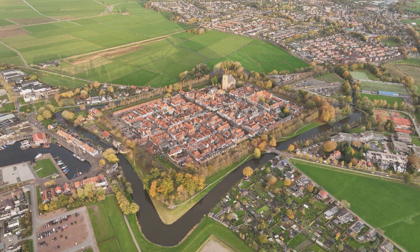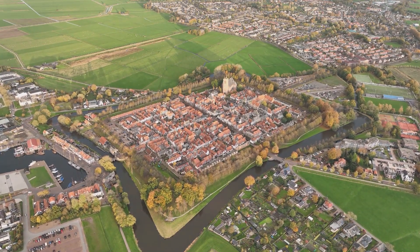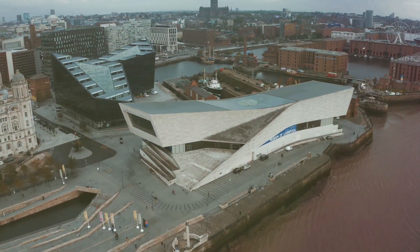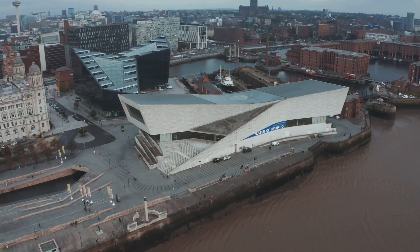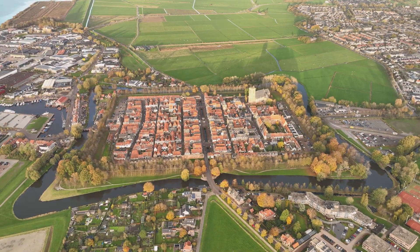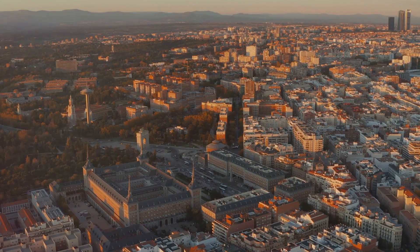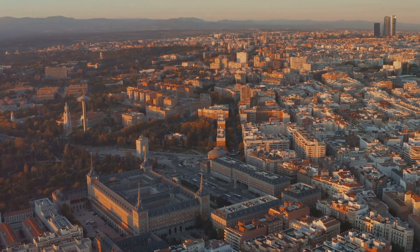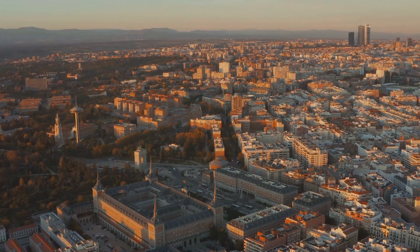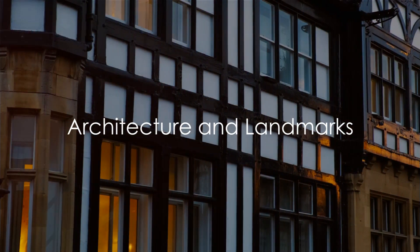Chester's history is not only etched in its architecture, but also woven into the fabric of its culture. From the Roman amphitheatre, where gladiators once battled, to the medieval guild halls where tradesmen honed their crafts, every corner of Chester has a story to tell. This rich history forms the backbone of Chester, adding depth of character that is palpable throughout the city. The echoes of the past resonate in its cobbled streets, ancient walls, and historic landmarks, creating a city that is not just a destination, but a journey through time.